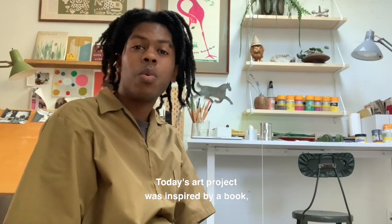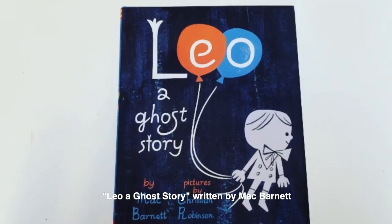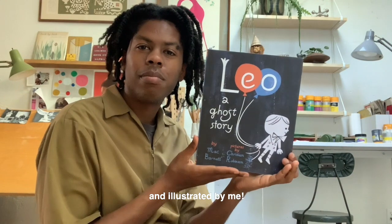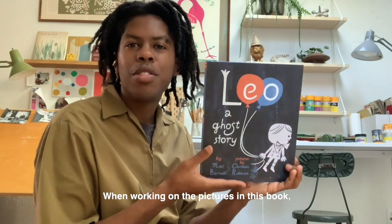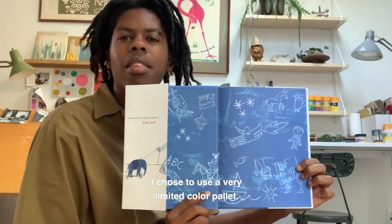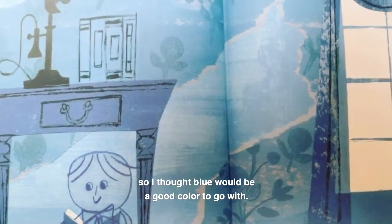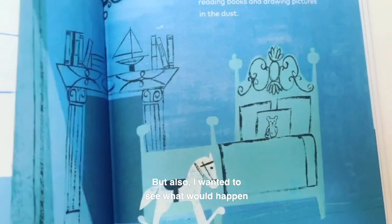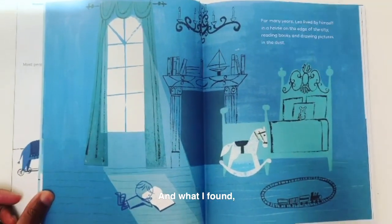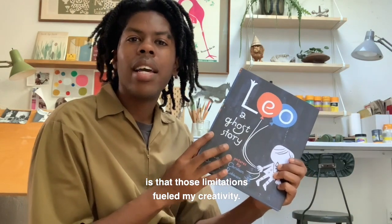Today's art project was inspired by a book: Leo: A Ghost Story, written by Mac Barnett and illustrated by me. When working on the pictures in this book, I chose to use a very limited color palette. I thought the story was kind of moody and blue, so I thought blue would be a good color to go with. But also I wanted to see what would happen if I limited myself, and what I found is that those limitations fueled my creativity.